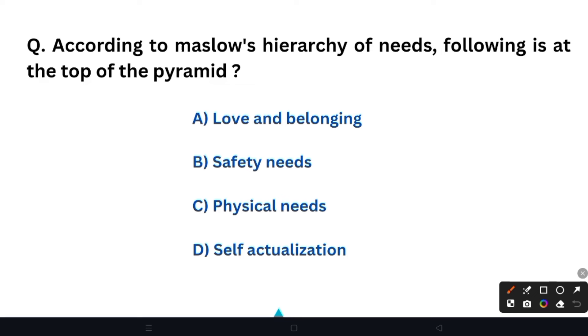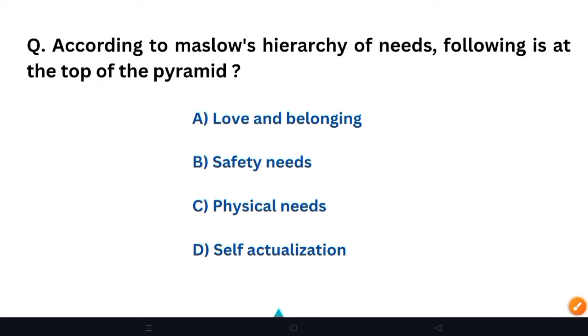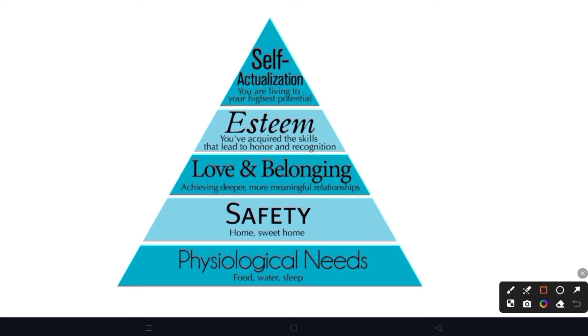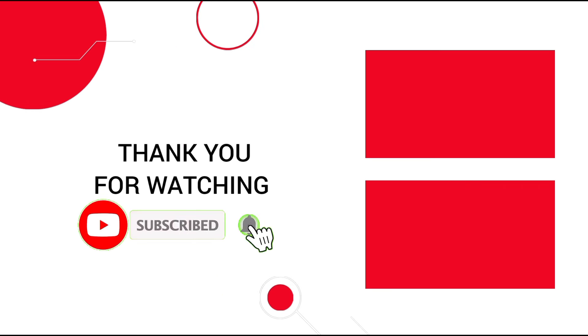Next question: According to Maslow's hierarchy of needs, which need is at the top of the pyramid? Option A: Love and belonging. Option B: Safety needs. Option C: Physiological needs. Option D: Self-actualization. The right answer is Option D — self-actualization. In Maslow's hierarchy, from bottom to top: physiological needs, safety, love and belonging, self-esteem, and at the top level, self-actualization.